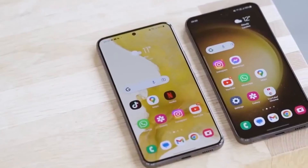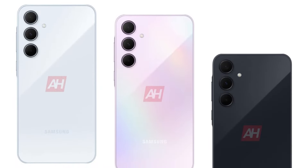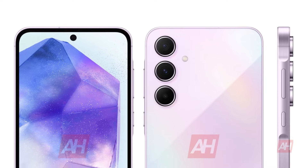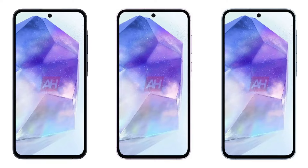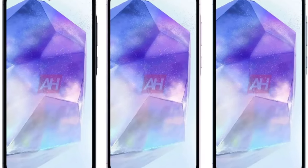Design: leaked renders showcase the Galaxy A55 in three captivating colors — awesome ice blue and awesome navy. Inspired by the A54, it features the key island design with a subtly raised frame around the power and volume keys, confirming a sleek metal build. The phone has rounded corners, a protruding rear camera array, and a flat display with a noticeable bezel and a punch hole for the selfie camera. Expected dimensions: 161.1 x 77.3 x 8.2 millimeters.